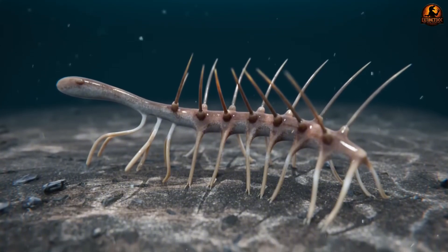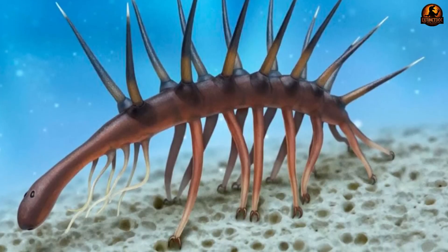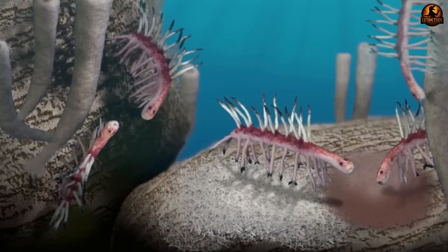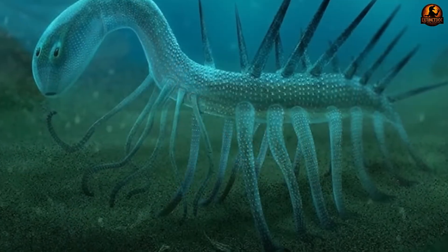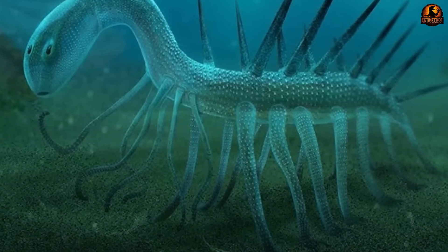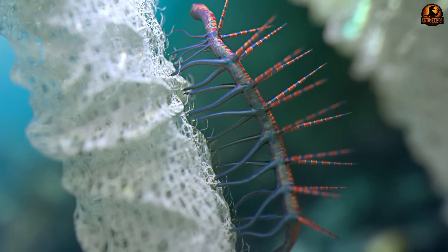The biological impossibility of this reconstruction became increasingly obvious to researchers. No known animal could balance on such sharp spines, and feeding while suspended high above the sea floor on stilts made no evolutionary sense. The creature would have been constantly toppling over, unable to find food or escape predators effectively. Yet museum visitors worldwide stared at these displays, accepting that early life was simply inexplicable.